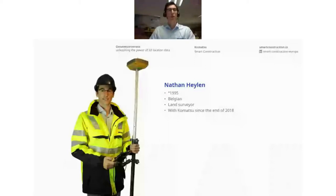A quick introduction for myself: I studied land surveying in Ghent and joined Komatsu in 2018 after having a first experience in a civil construction company.